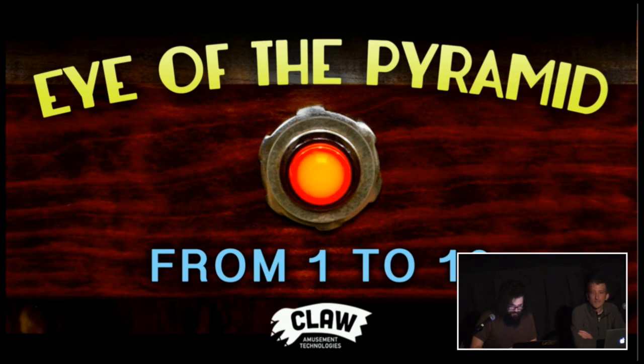Next up we've got our weird hardware panel, which is one of my favorite traditions of Fantastic Arcade. Returning to the hardware panel, we've got Alan Watts and Andy Raitano. I'm going to turn it over to them.